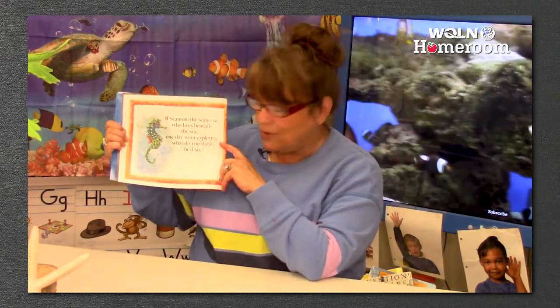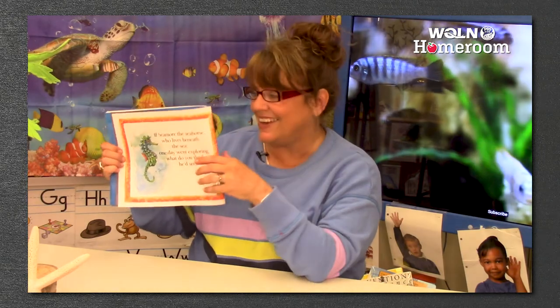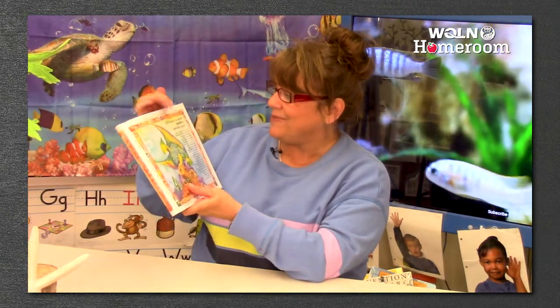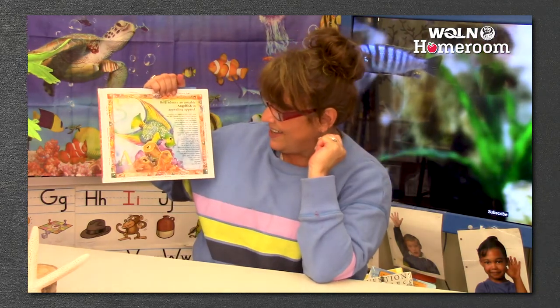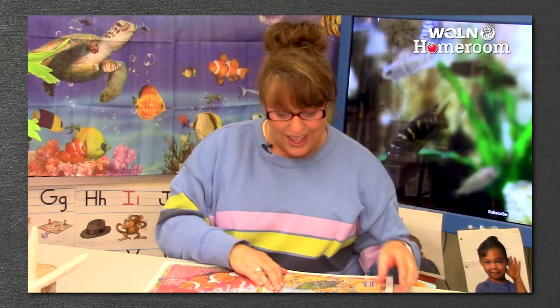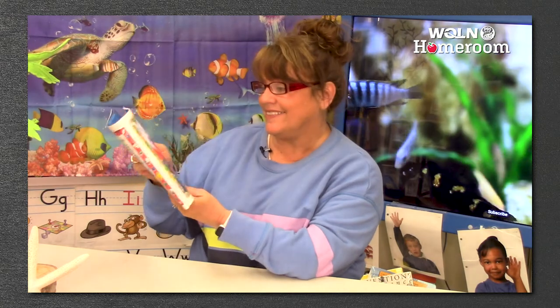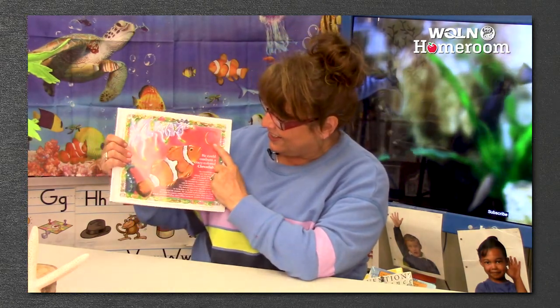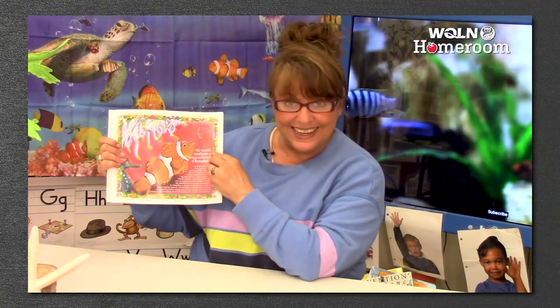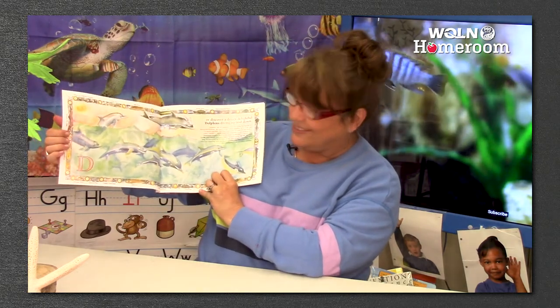If Seymour the seahorse who lives beneath the sea, one day went exploring, what do you think he'd see? Here comes letter A - he'd admire an amiable angelfish, an appealing apparel. Look how beautiful. And bump into blue crabs - that's the letter B. He could confront a crazy colored clownfish, and discover a dozen delightful dolphins diving up and down. That's a lot of dolphins.